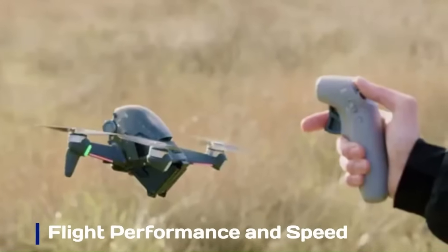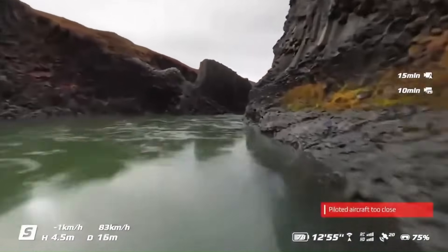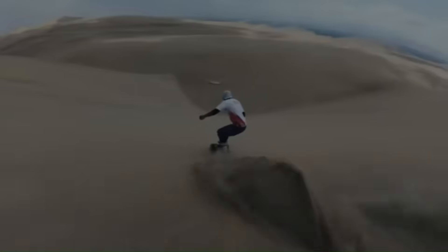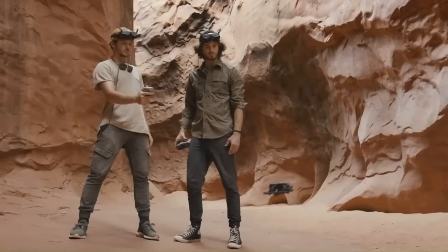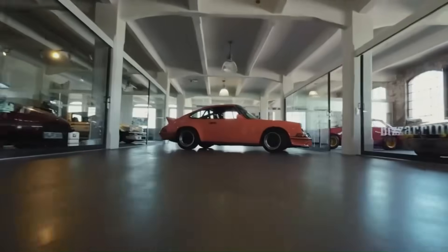The DJI FPV2 builds on the incredible speed and agility of the original model, offering a maximum speed of up to 90 mph in manual mode. The drone features three flight modes — normal, sport, and manual — catering to pilots of all skill levels. DJI has fine-tuned the drone's responsiveness, making it more precise and stable even at high speeds. The improved propulsion system enhances acceleration and maneuverability, ensuring seamless flight transitions. Whether capturing fast-paced action shots or racing through tight spaces, the FPV2 delivers a thrilling and highly immersive flying experience.